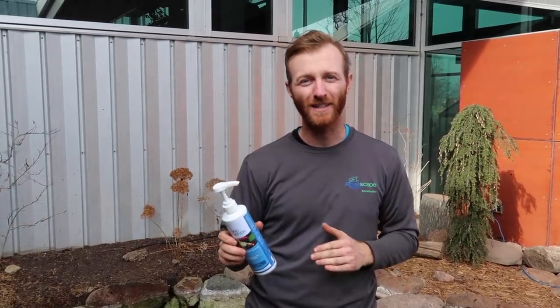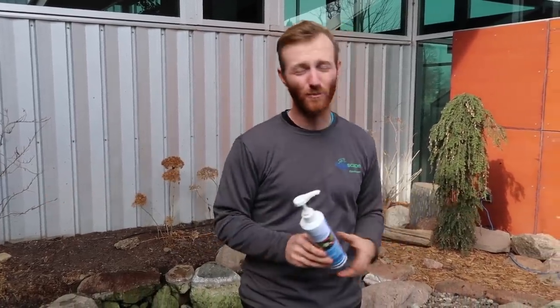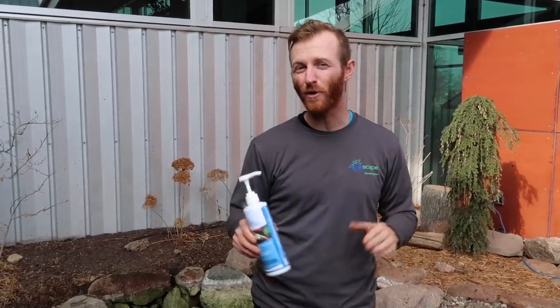Super easy to treat any size pond — one pump of this pump-top treats about 100 gallons. This pond being 2,000 gallons plus the basin, we'll probably add 25 to 30 pumps in here.